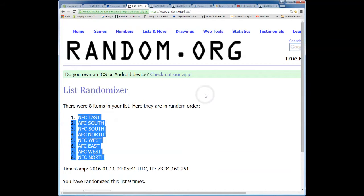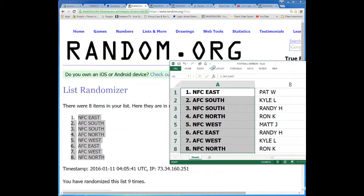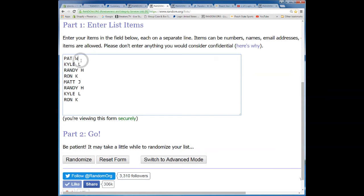For the players, we got Patton first spot, Kyle second, Randy third, Ron fourth, Matt fifth, Randy sixth, Kyle seventh, and Ron eighth.